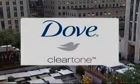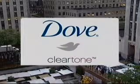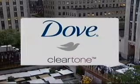Today's style is brought to you by Dove Clear Tone deodorant. Goodbye dark marks, hello beautiful underarms.